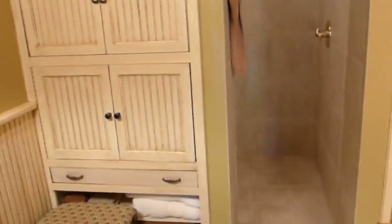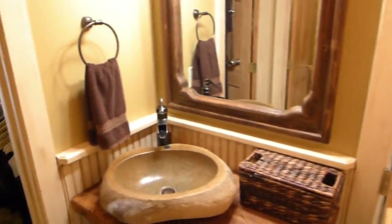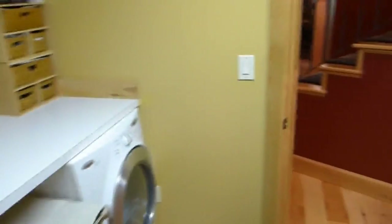The master bath has a large walk-in shower with dual heads and separate custom vanities, plus a surprising amount of hanging space. The laundry is conveniently located adjacent to the closet.